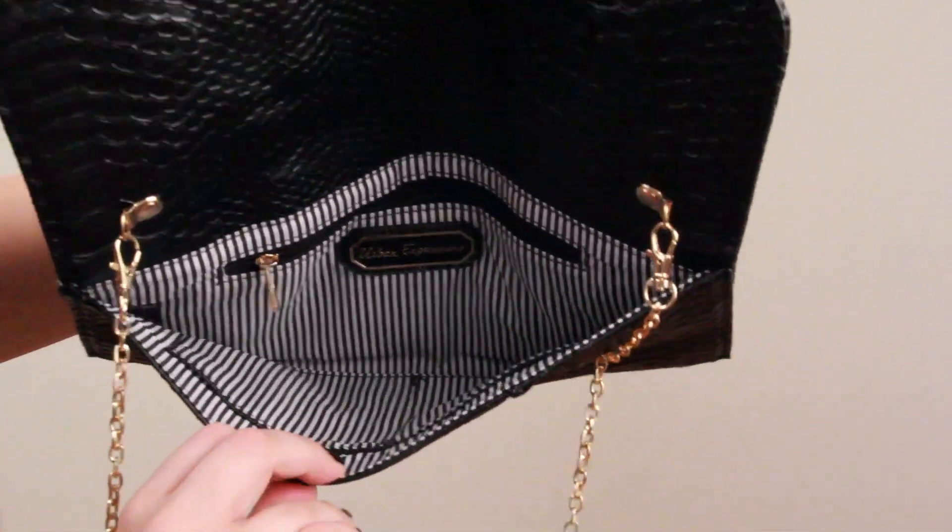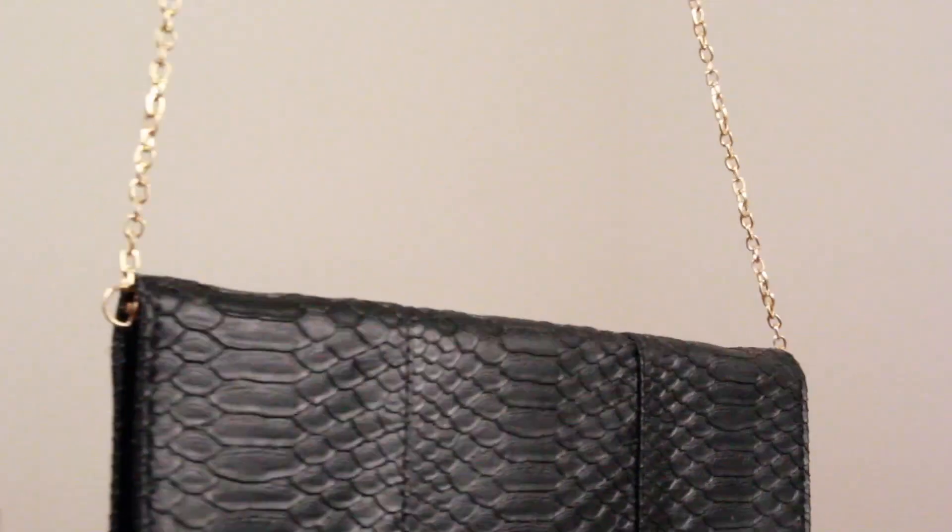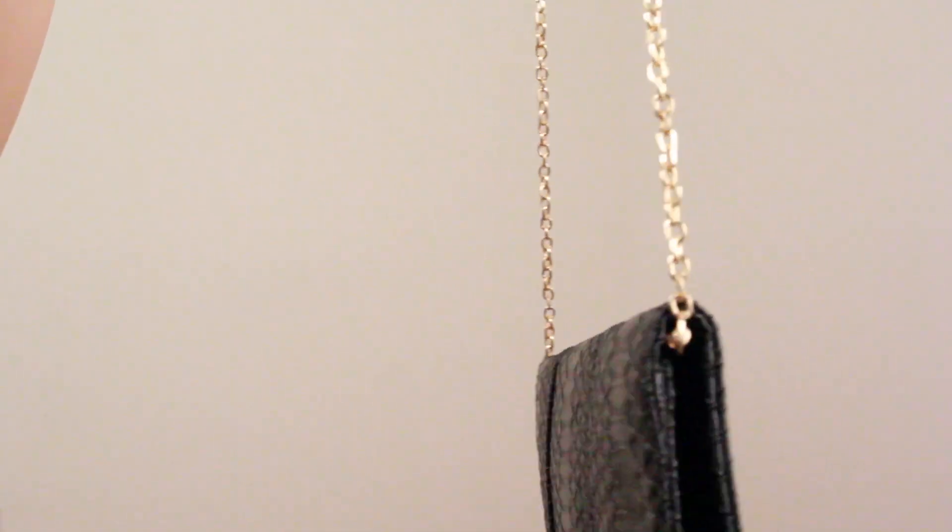It has a lot of space for your cards, a little zip compartment, and it's just super cute. It looks very, very nice. And you guys know I love my gold — it has a gold chain. So yeah, this is the Jaden clutch.